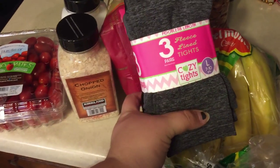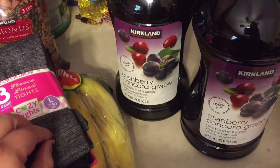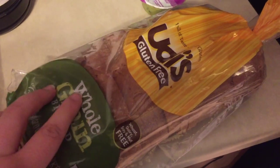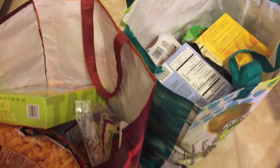I got Kaylee's three-pack of fleece-lined tights because they look pretty warm for winter when she wears her dresses. Then we got our cranberry concord grape juice that we always get. Also at Costco I picked up a loaf of whole grain gluten-free bread for me to try — I don't know if I'll like it, but we'll try it out.